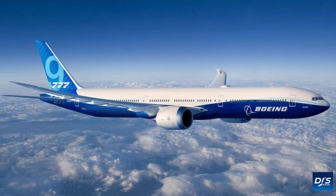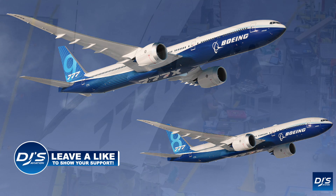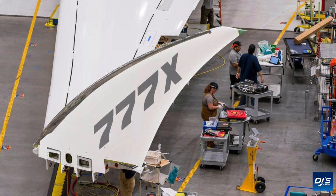The 777X was set to roll out just days after ET302 occurred, and Boeing decided to remove all the fuss around it. Since then, Boeing has not really shown anything of their 777X — only renderings at this year's Paris Airshow, pretty much detailing how efficient it is.